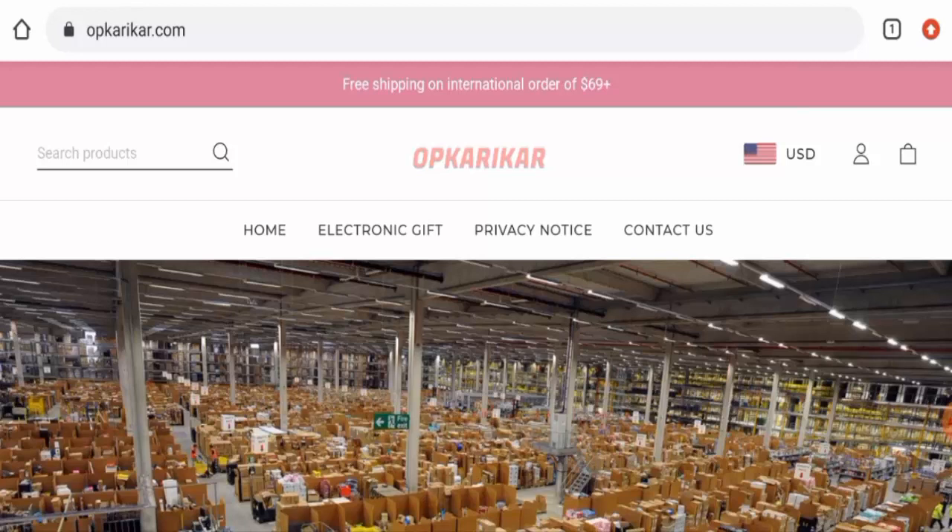Guys, if you want to buy any product from this site, please watch this video. And if you have already experienced any fraud over this website, or if you have not received the product or got a damaged product, please watch this video till the end to find out how to get your money back. People from the United States are very interested to know about this site, so next we'll provide you with the complete information regarding this website.